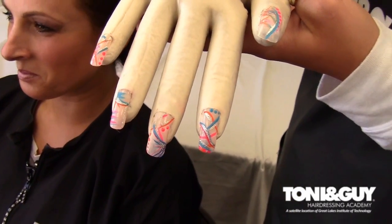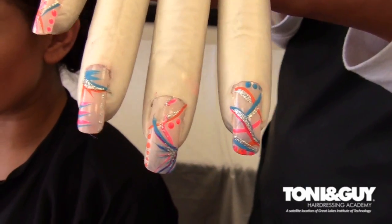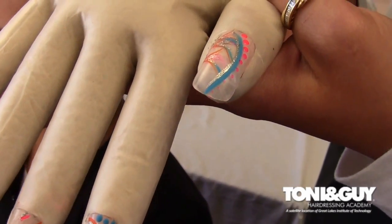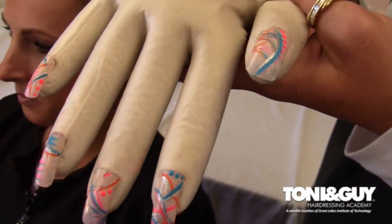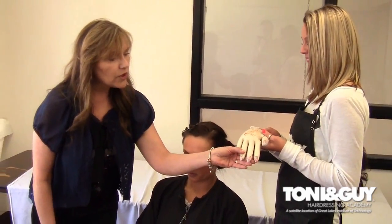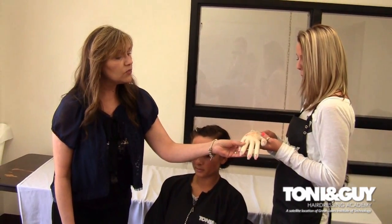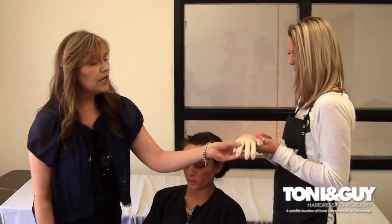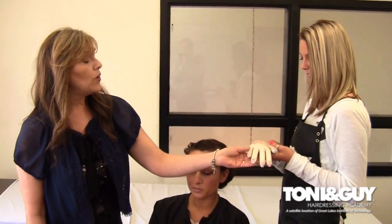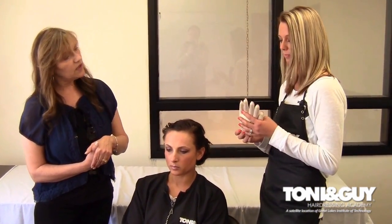Everybody likes a little bit of sparkle and bedazzling for their prom look. These colors could go with any type of solid dress — you could wear this with a black dress, a hot pink dress, an orange dress, and even a blue dress because we have all three of those colors in. It would work well with a printed dress as well. This look is for somebody that likes a little bit of an upbeat, wilder look.